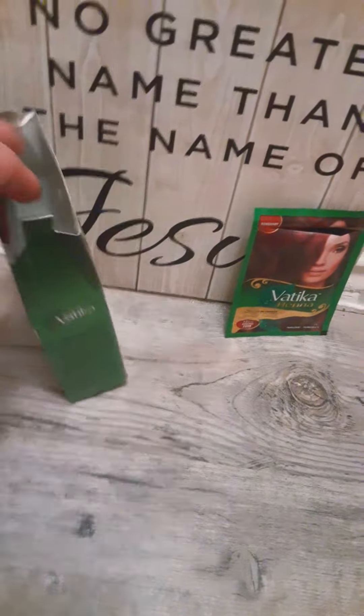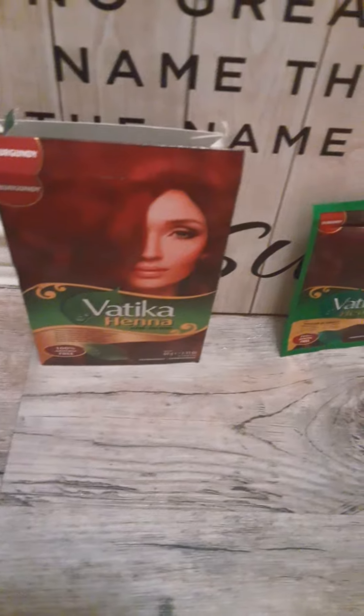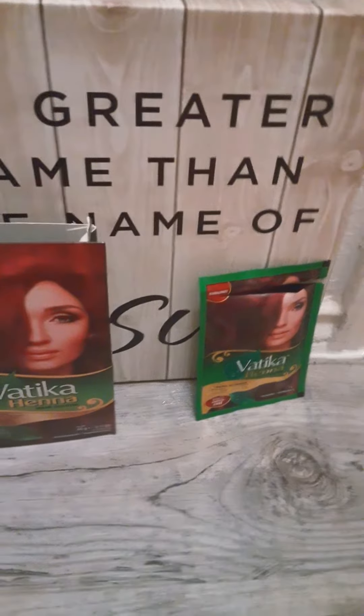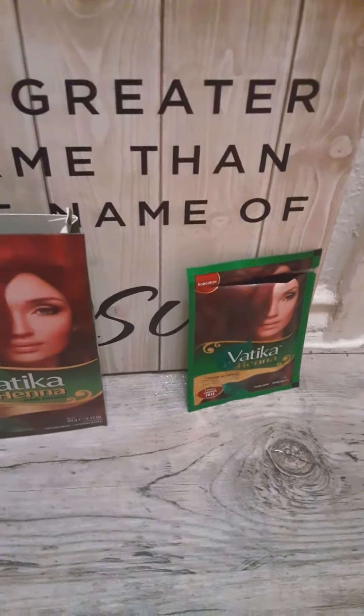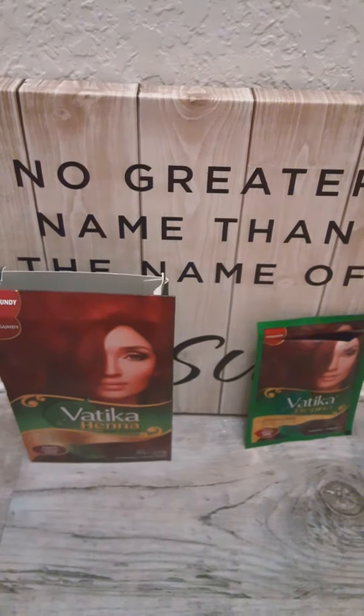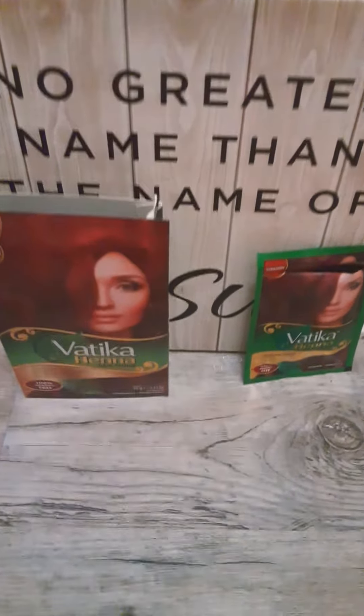They have different colors you can get, but I went with burgundy because I wanted to go back to a darker, reddish color. I really enjoy having blonde in my hair, but it shows damage really quickly and it's hard to take care of when it's blonder, so I wanted to go with a bit more red.